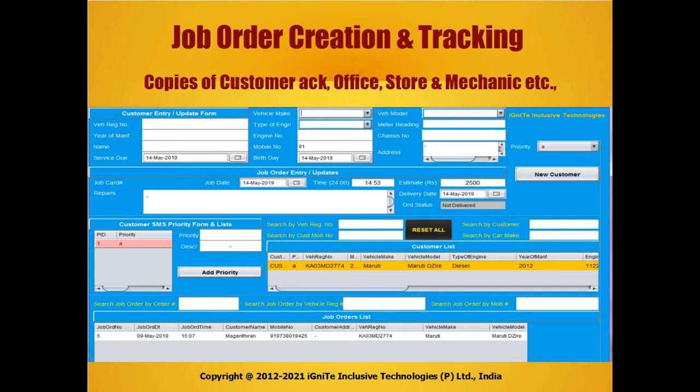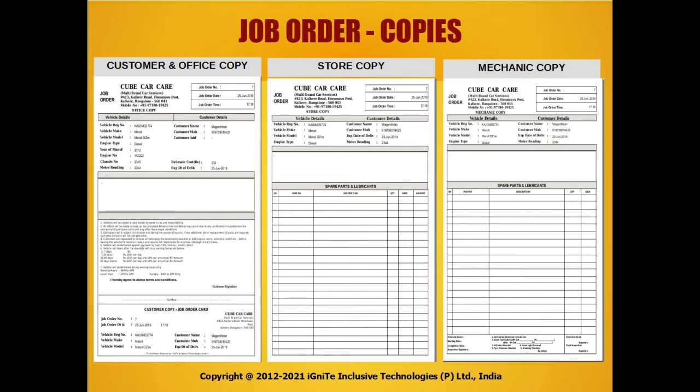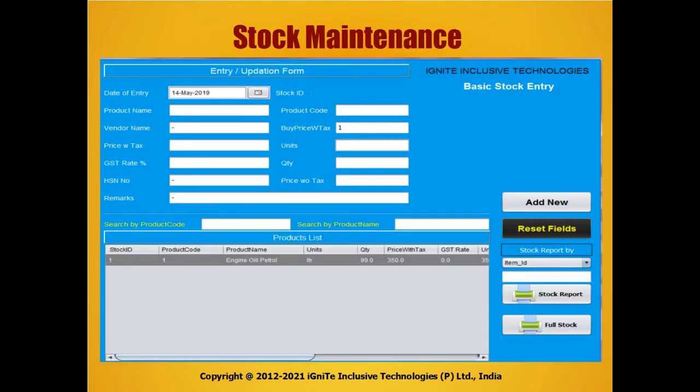The system generates hard and soft copies — job order copies for the office and customer acknowledgement, store and mechanic copies. Stock keeping and maintenance through the software is easy.